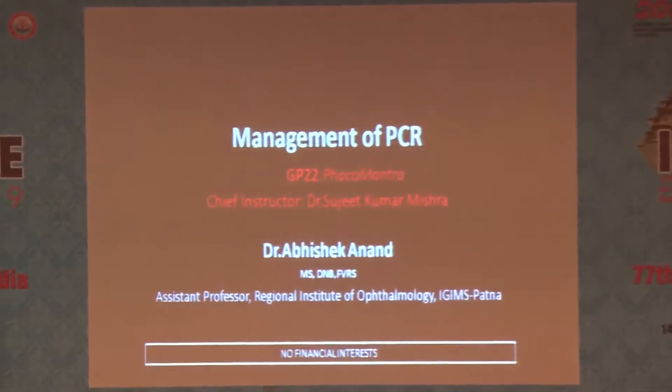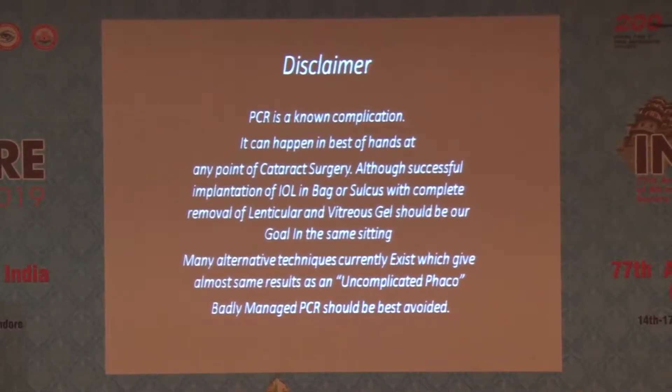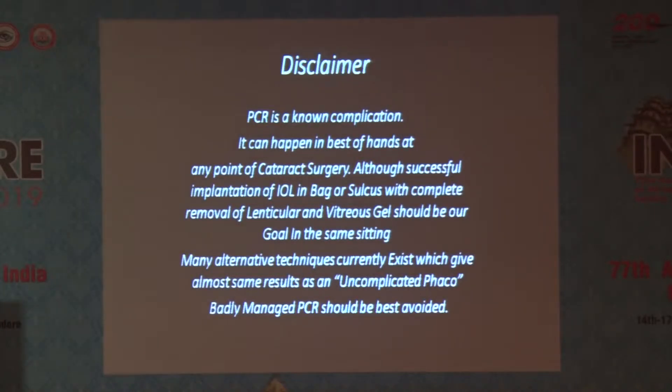So let's talk about PCR management. When I want to speak about PCR, this is the disclaimer that we should all understand. PCR is a known complication. It can happen in the best of hands at any point of cataract surgery. Although successful implantation of IOL in-bag or sulcus with complete removal of lenticular and vitreous gel should be our goal in the same setting, many alternative techniques currently exist which give almost the same results as an uncomplicated phaco. Badly managed PCR should be best avoided.